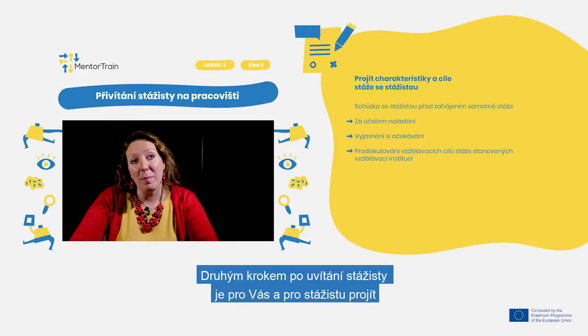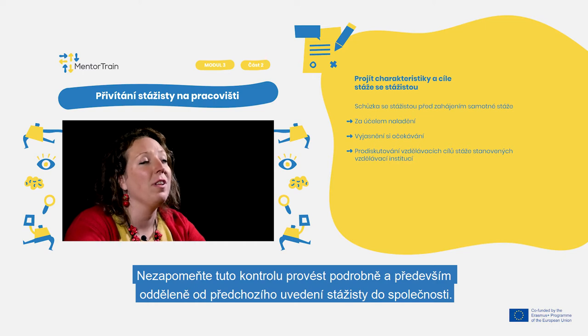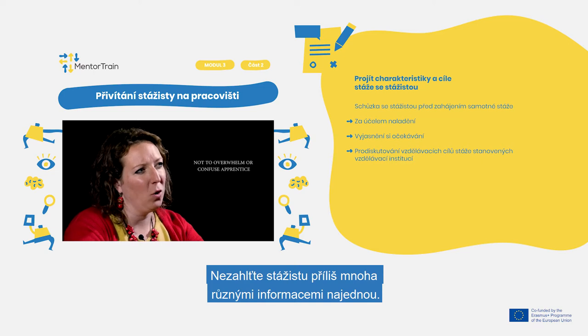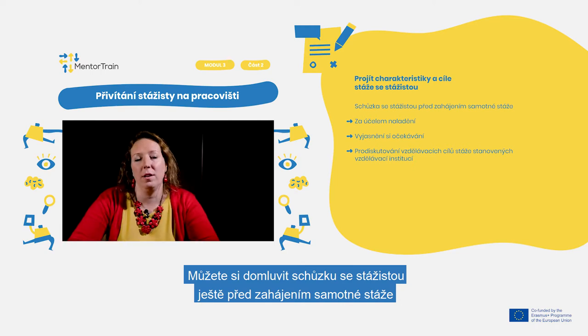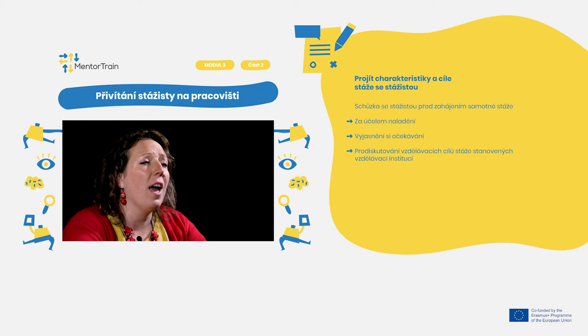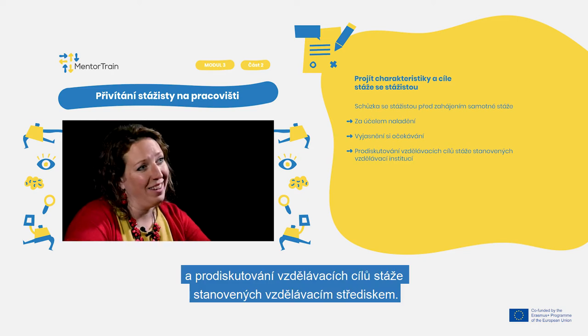The second step of the welcoming is for you to review together with the apprentice the apprenticeship characteristics and goals. Make sure to do this review in detail, separately from previous onboarding of the apprentice into the company, so as not to overwhelm or confuse the apprentice with too much different information at once. You could arrange a meeting with the apprentice even before starting the apprenticeship in order to tune in, clarify expectations, and discuss the educational goals as set by the Educational Center.